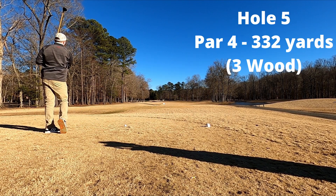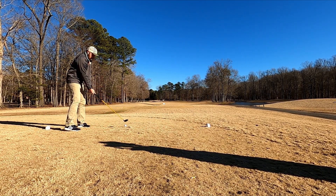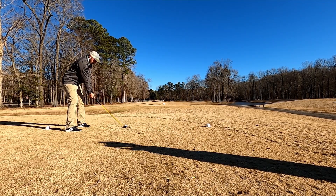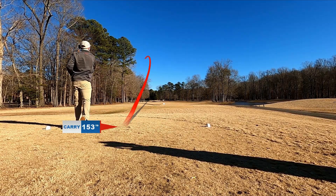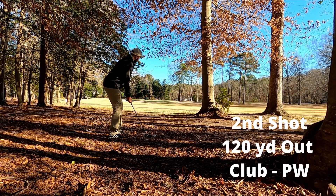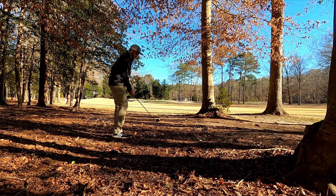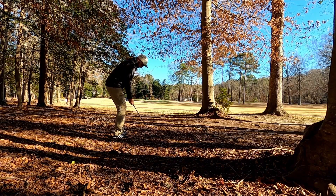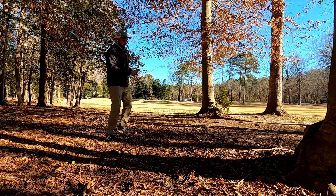Going to hole number five, it's another par four, 332 yards, a little bit of a right to left. I'm not sure if you can see, but it's a little bit of a dog leg to the left. Got the three wood out just because I'm a little bit more accurate, I thought — so we went ahead and hooked this one right into the woods. We hit it far enough to where we were able to get to the end part of it, and we had a couple of openings. Didn't want to play risky though, so we went ahead and got the pitching wedge out and just wanted to pitch it into the fairway. We end up leaving it a little bit short here, but we do get out relatively scot free.